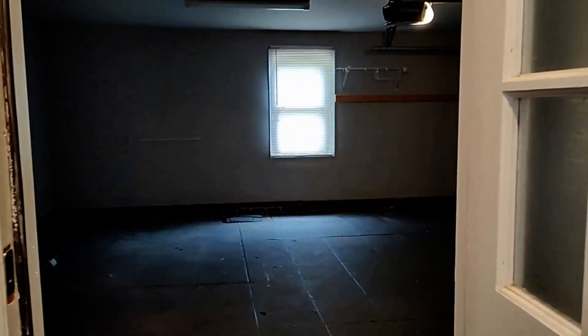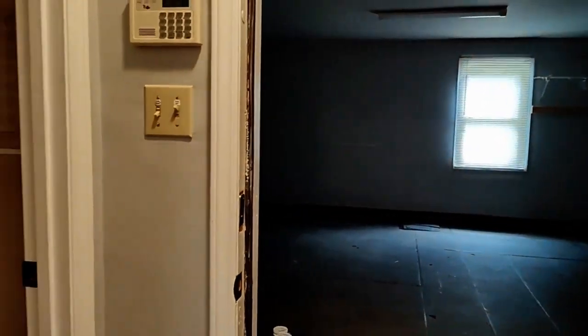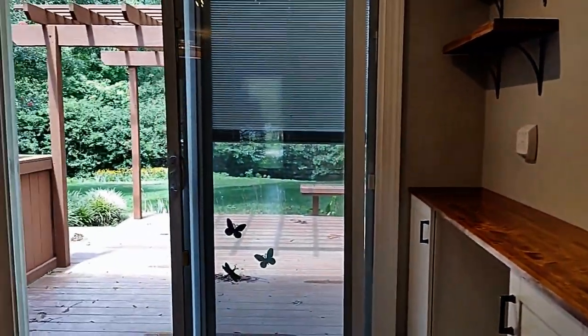Here to the right is the garage. Closet pantry area.